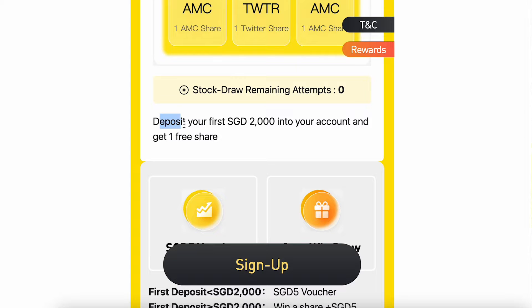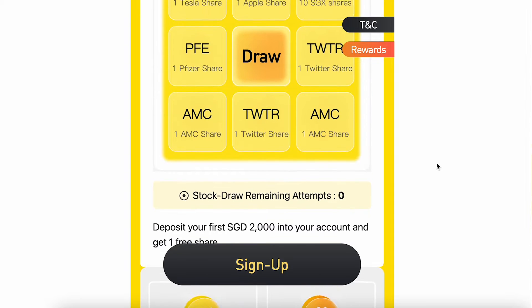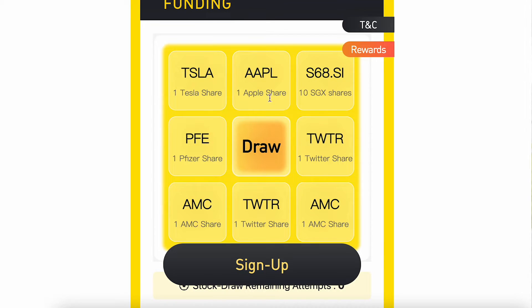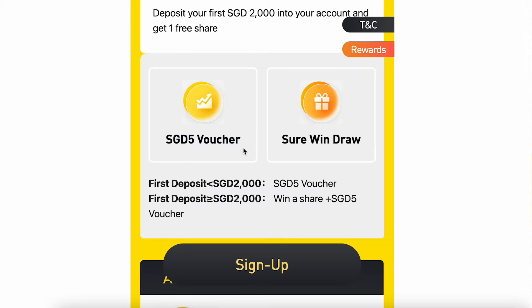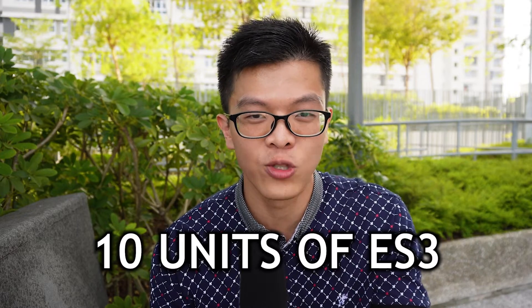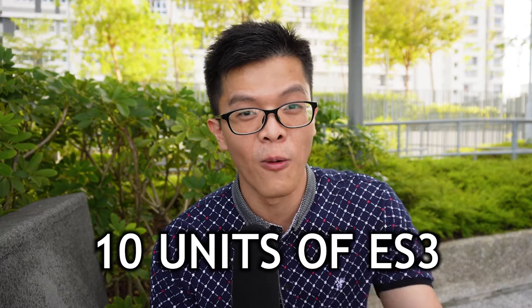Next up is Tiger Brokers. Once you use my Tiger Brokers affiliate link to sign up, you need to deposit at least $2,000 Singapore dollars. You'll get one chance to spin the wheel for a free stock — potentially one Tesla stock worth $1,000 USD — as well as one free Apple stock or 10 units of SGX shares. Other gifts include a $5 cash stock voucher and one free Grab share. For the $5 voucher, just buy 10 units of ES3 to utilize it, and the cashback will be credited the next working day.